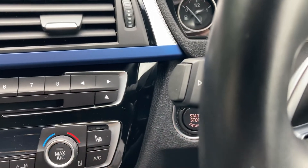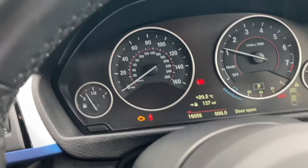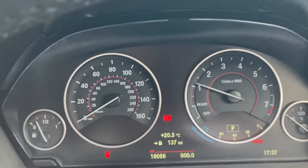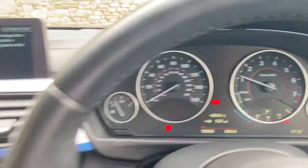To start the car, press the start button while your foot is on the brake and the car will come to life. Mileage-wise, you can see there 16,056 miles is all the car has done.